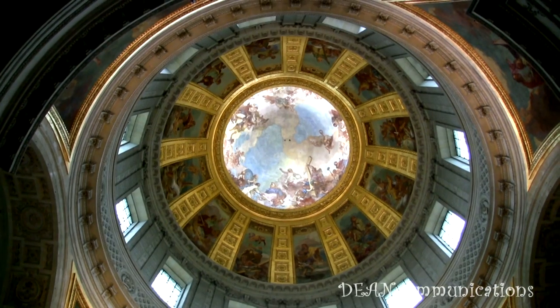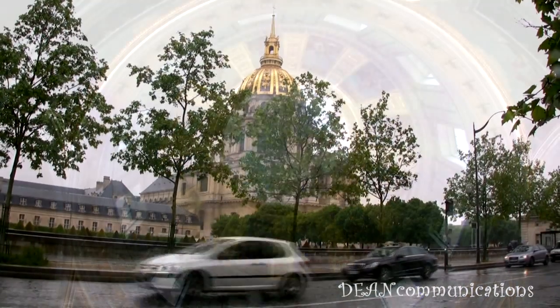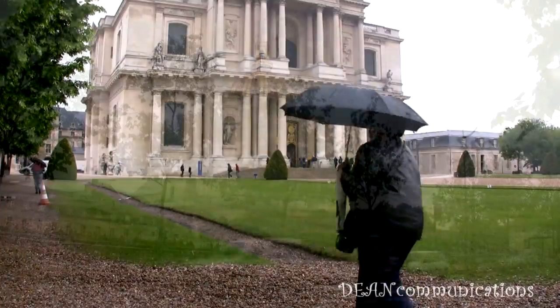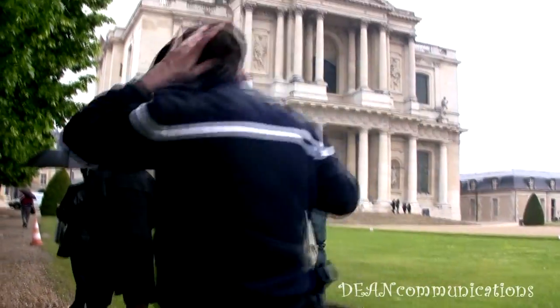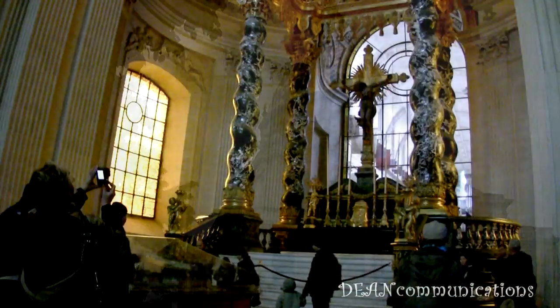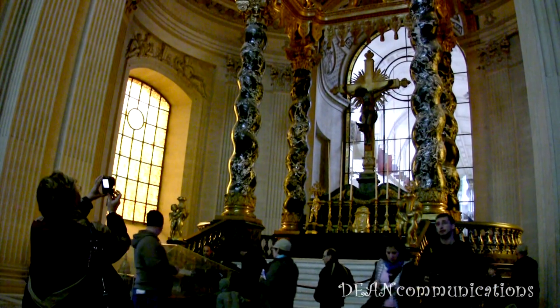The tomb is in the rotunda of a royal chapel and a large building complex that once served as a military hospital and retirement home for France's war veterans. Les Invalides, as it is known, is in the heart of Paris. It was built in 1676. The dome of the chapel, said to be one of the inspirations for the U.S. Capitol building, is modeled after St. Peter's Basilica in Rome.